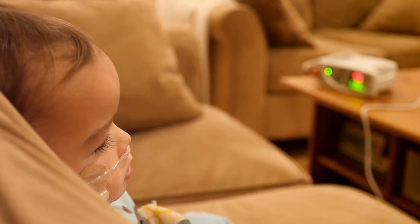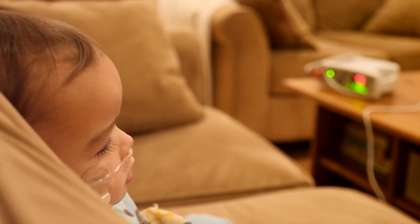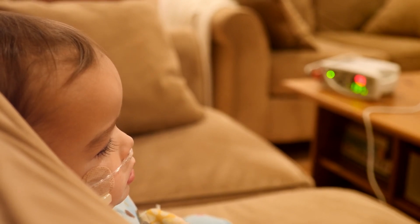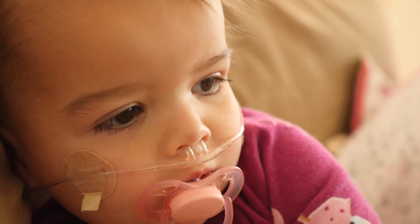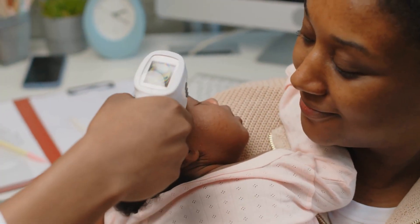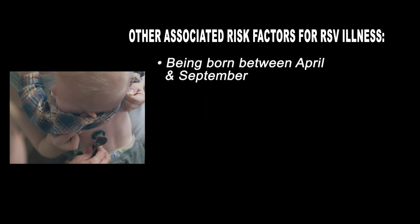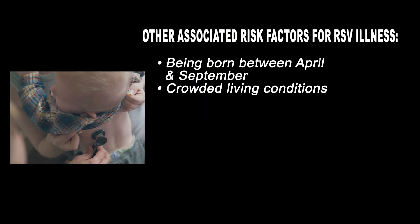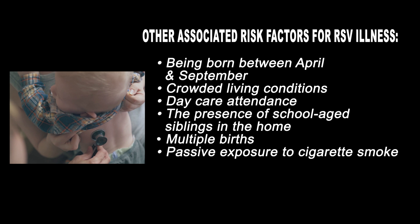Certain infants are still at ongoing risk of severe disease during their second RSV season. All infants considered high risk during their first RSV season are still considered high risk in their second season, with the exception of those born prematurely under 37 weeks. Beyond age and comorbidities, other associated risk factors for RSV illness include being born between April and September, crowded living conditions, daycare attendance, the presence of school-age siblings in the home, multiple births such as twins, and passive exposure to cigarette smoke.